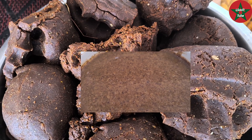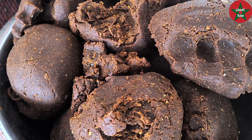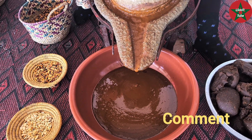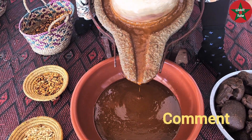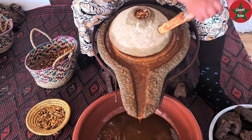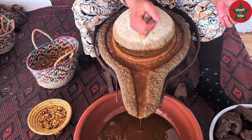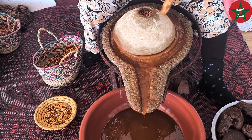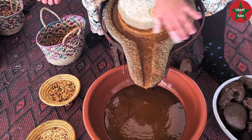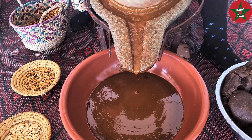Here you can see how women make Argan oil in Morocco. A lot of work in Morocco is done by men, but making Argan oil is 100% the job of Amazigh women. Only women can make it using very traditional means, as you can see in the video. For many centuries, traditional cosmetic products produced from Argania spinosa have been a well-kept secret known only by the Amazigh women of Morocco.